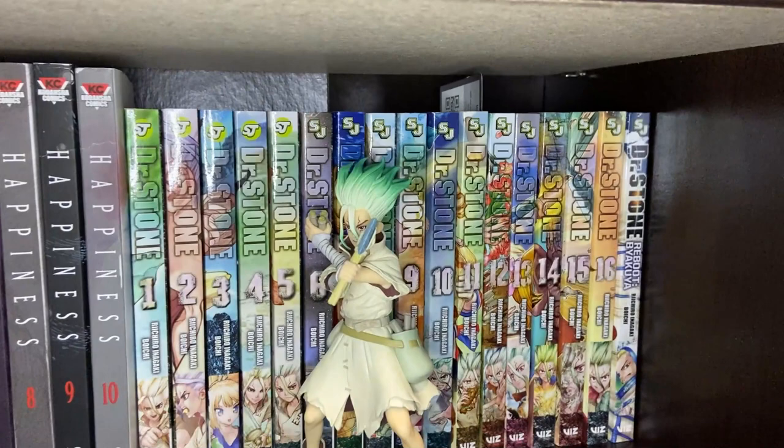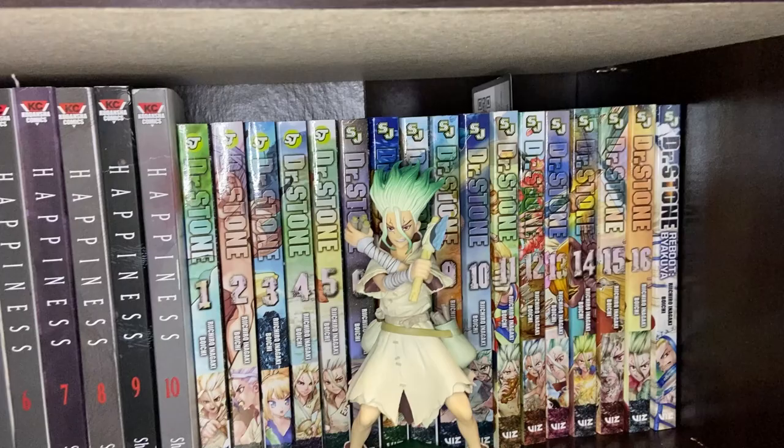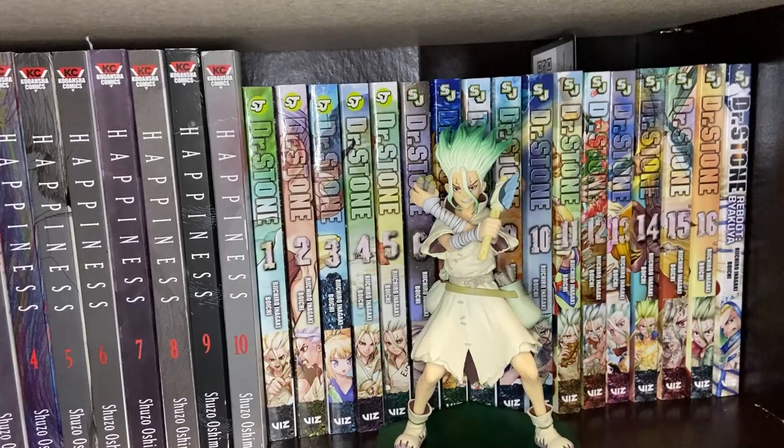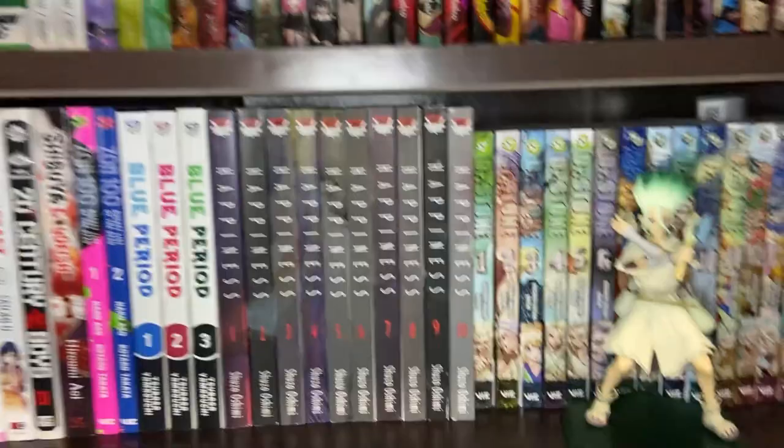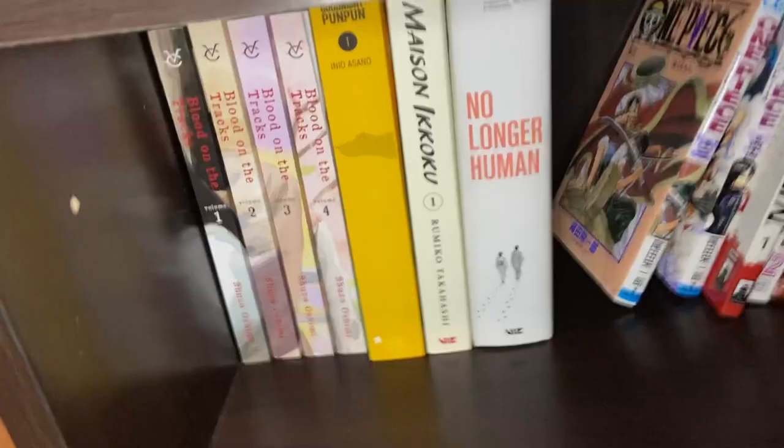Next we have the complete collection up to this recording of Dr. Stone — one of our favorite new Shonen Jump titles. The story goes: the world was turned to stone, Senku wakes up a very long time later and essentially has to rebuild society from the ground up using science. Definitely one of our favorite new-generation shonens. I'm on Volume 12 of what I've read, and waifu is caught up reading it weekly on the Shonen Jump app. And here's my really cool Senku Pop Up Parade figure that goes with the Dr. Stone collection.